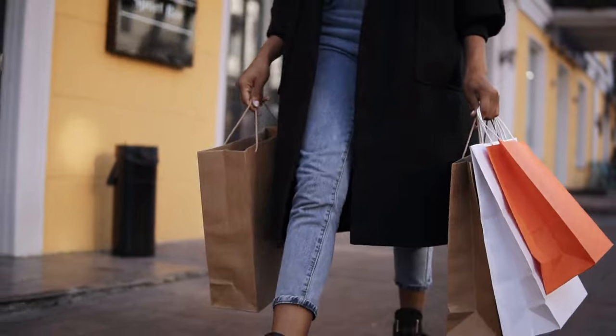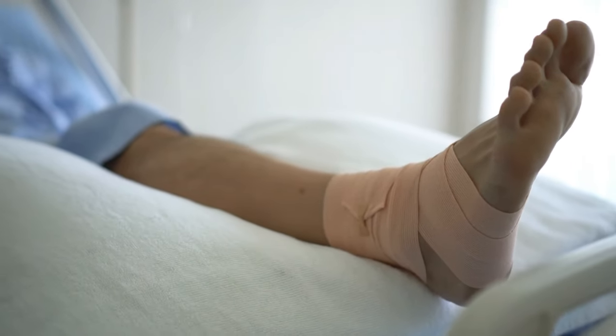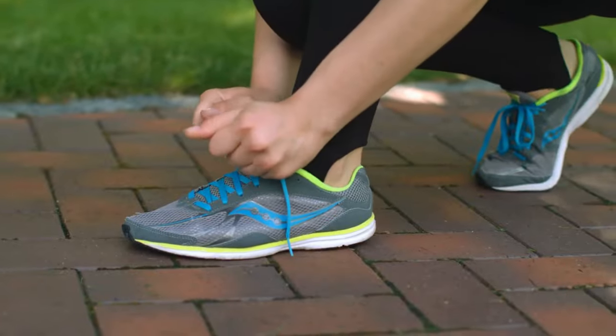Ever tried pacing through town in fancy sandals and ended the day with feet that just can't take another step? It's time to lend an ear to your feet. They deserve better shoes.